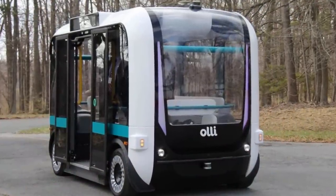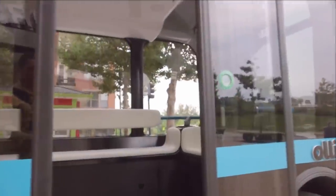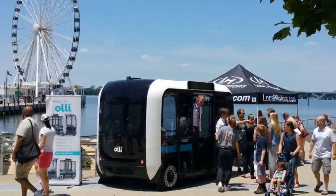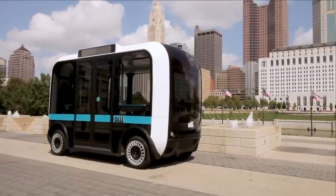Making it the smartest and most sustainable bus out there. Ollie can seat up to eight passengers, with handrails and room for four standing passengers. It may not be the fastest way to get around with its top speed being 25 miles per hour, but you'll be sure to enjoy the ride. Pricing starts out at $250,000.